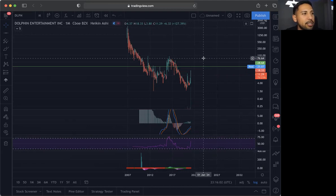If you don't day trade, definitely be careful because you could lose money. This is what I'll be doing — this is not a recommendation — but DLPN is on the watch.